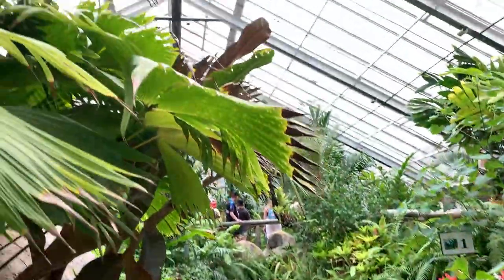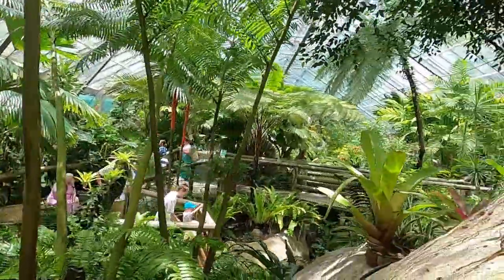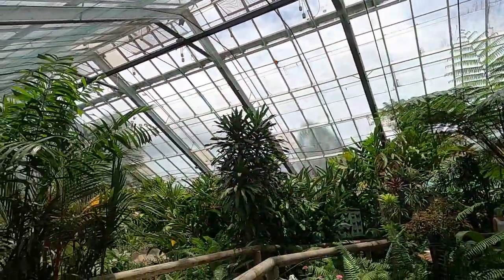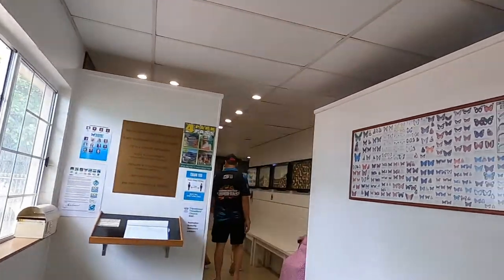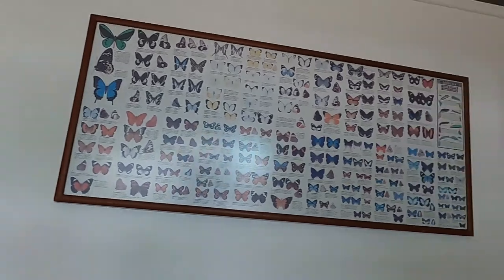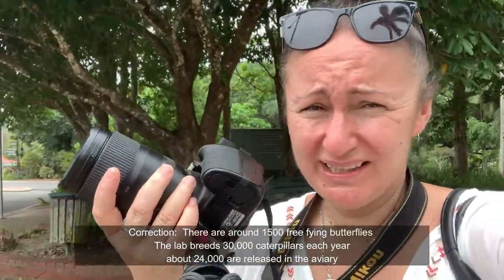So Kuranda's butterfly sanctuary is Australia's largest butterfly aviary. It was an absolute scorcher inside the aviary but it was definitely worth the visit. I just finished at the butterfly sanctuary — for 20 bucks I thought it was quite good value. There were apparently 16,000 butterflies there, so if you're a photographer, you can really get your photography skills happening.